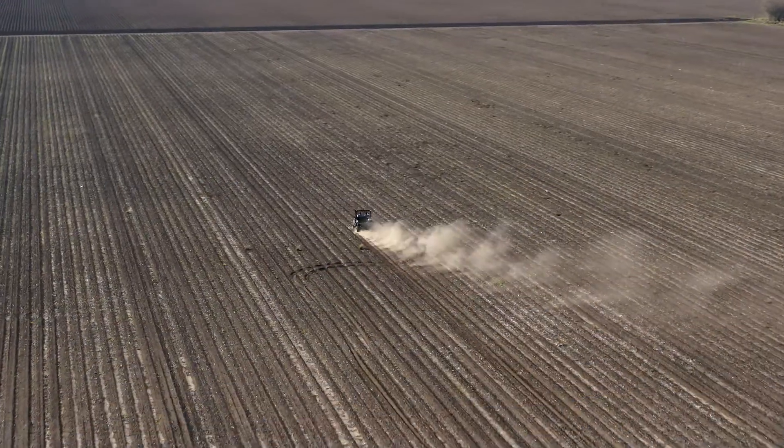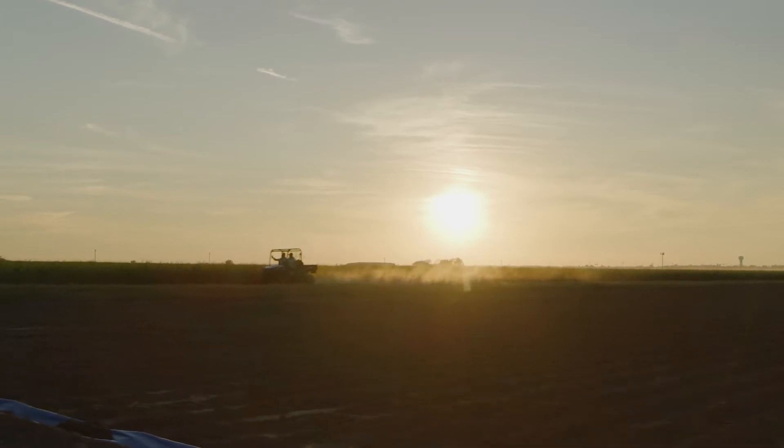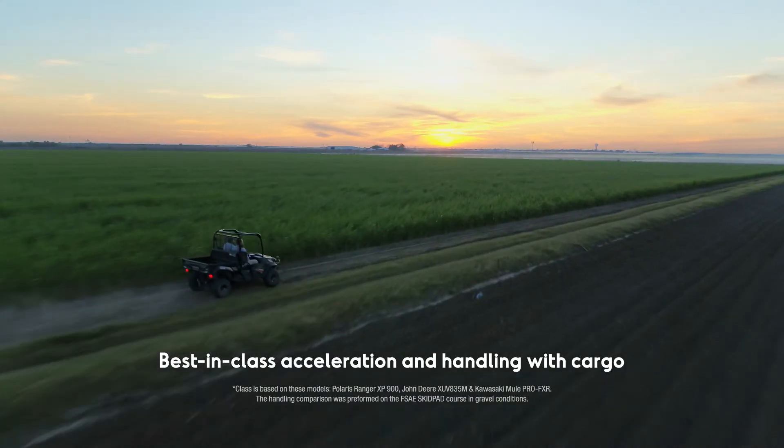Cover more ground and get more savings on the fast, durable Kubota Sidekick. Gas-powered for a top speed of 40 miles per hour. Best-in-class acceleration and handling with cargo.